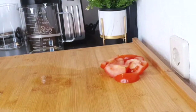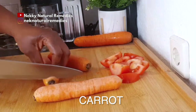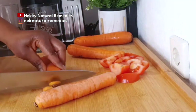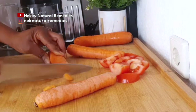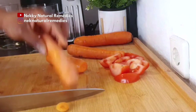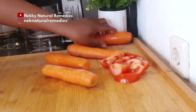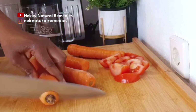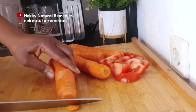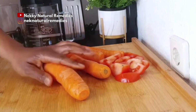The next thing I'm bringing in here is carrots. When you're talking about the eyes, you have to include carrots. Carrots are rich in beta-carotene, which the body utilizes to produce vitamin A, and this vitamin A helps the eyes convert light to a signal to the brain, allowing you to see better.